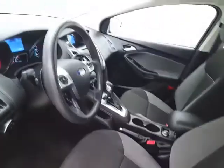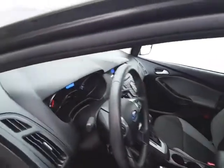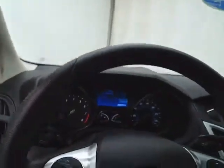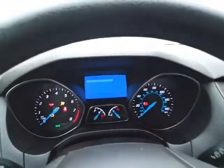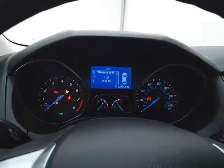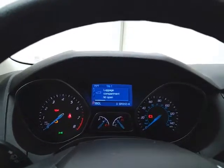There's a height adjuster for the driver's seat, along with a tilt and telescopic steering wheel that can put you in that perfect driving position. The gauges are large and easy to read, with a driver information system.